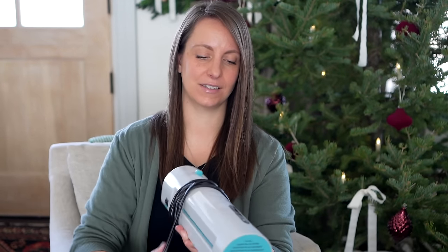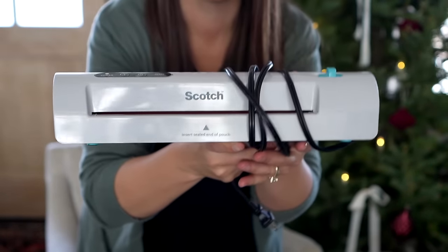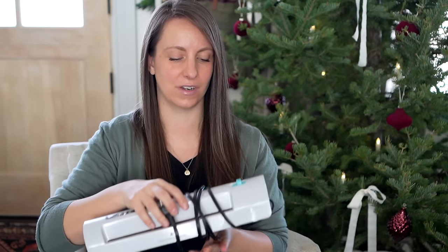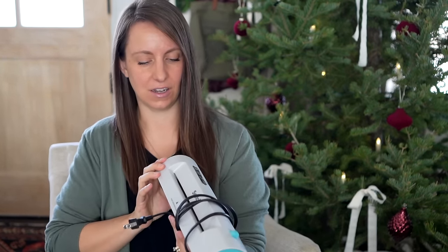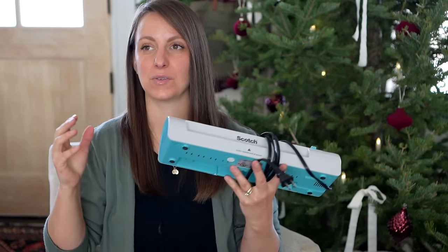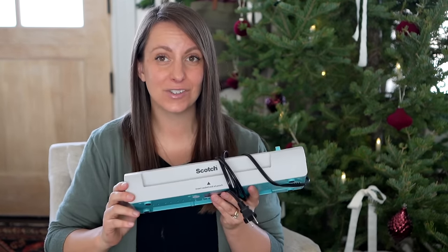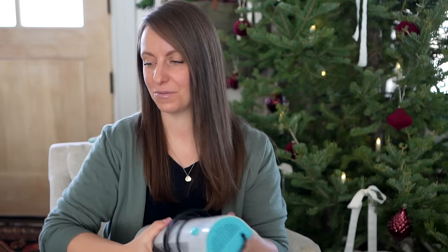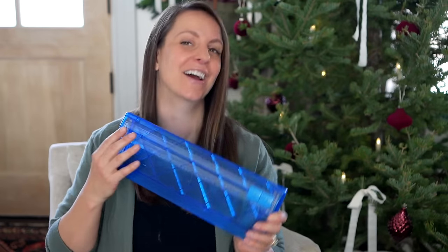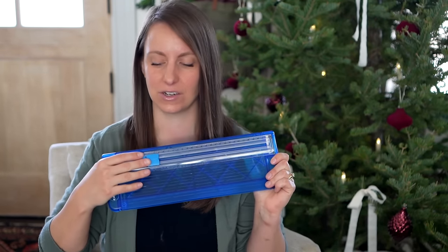Something I just don't know how I ever lived without is this little home laminator. It is so nice and comes in handy so much. This Scotch brand is so affordable and has held up for years and years. You can laminate recipes or anything you don't want damaged. Kids use it all the time for craft projects. Every household needs a laminator, as well as a paper cutter — something super practical like this would be very, very useful.